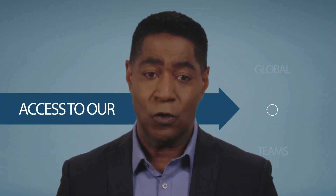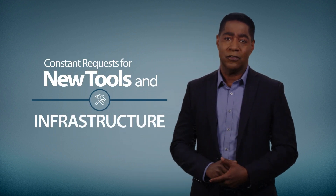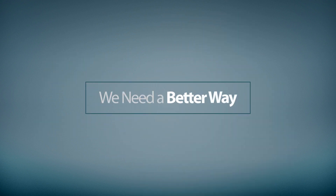Providing access to our global teams is really difficult, and performance is a rollercoaster ride. As our business transforms, we need expert help deciding on and adapting to new tools and infrastructure. We need a better way.